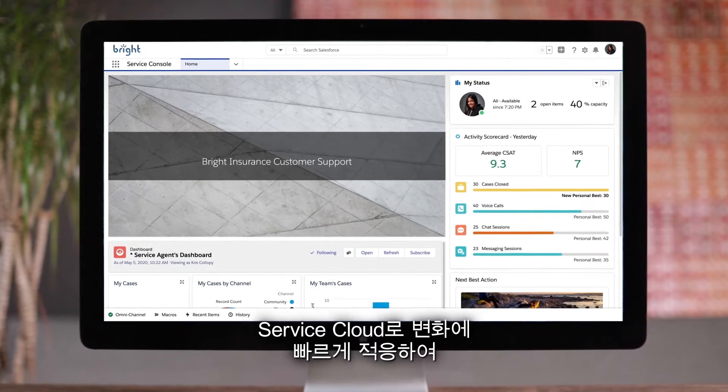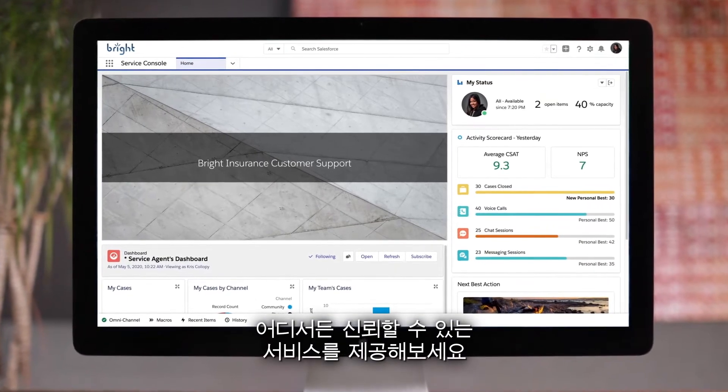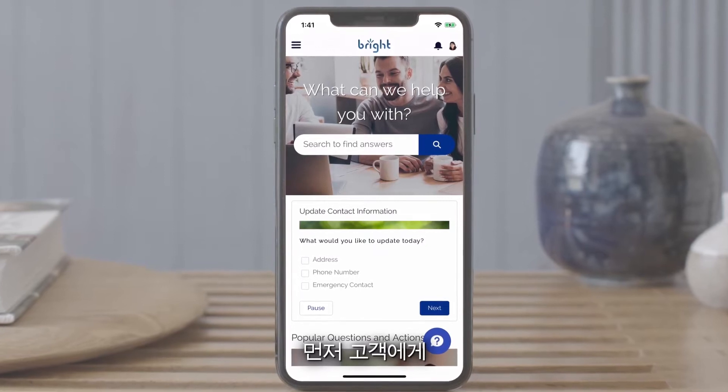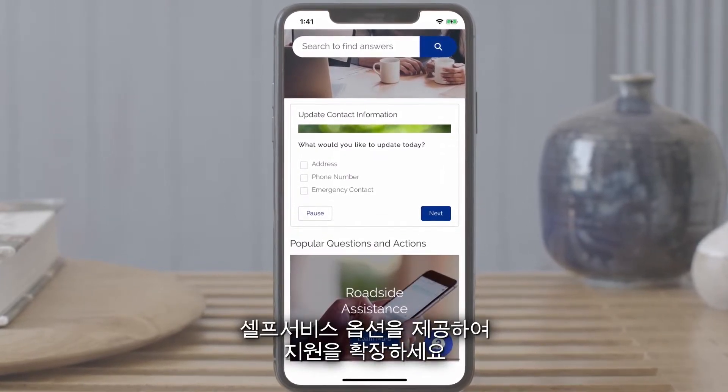Service Cloud lets you quickly adapt to change, to deliver trusted service from anywhere. Scale your support by providing customers with self-service options.